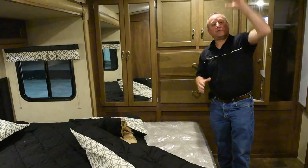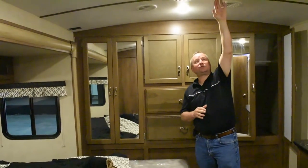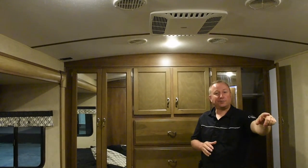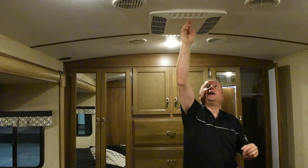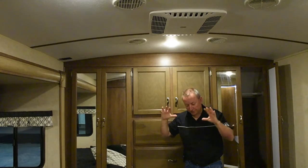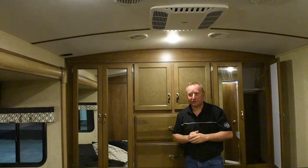The Spree all have ducted AC. This particular model has the optional second AC with a thermostat controlled here in the bedroom. We also include a dump on these, so if you come in and the trailer's hot, you can direct all the air straight down into the bedroom instead of into the rest of the trailer.